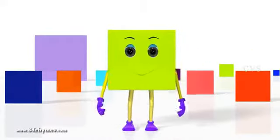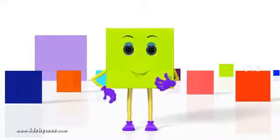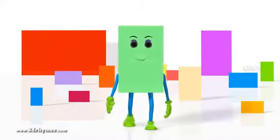Square: Four corners, four equal sides. Rectangle: Four corners, two long sides, two short sides.